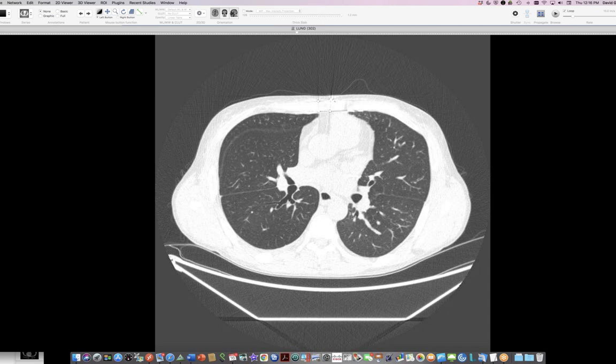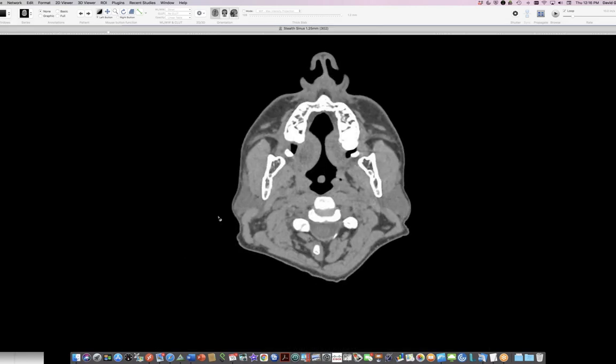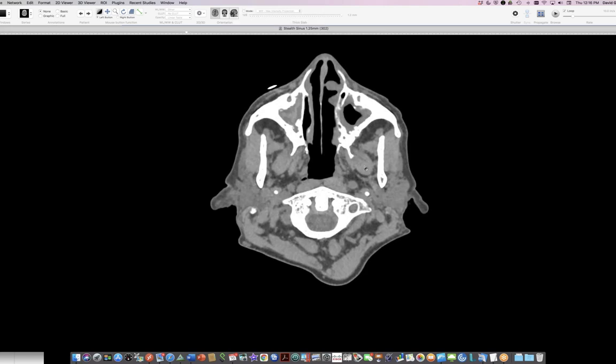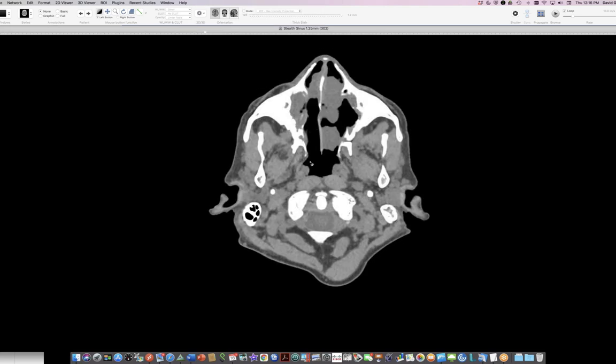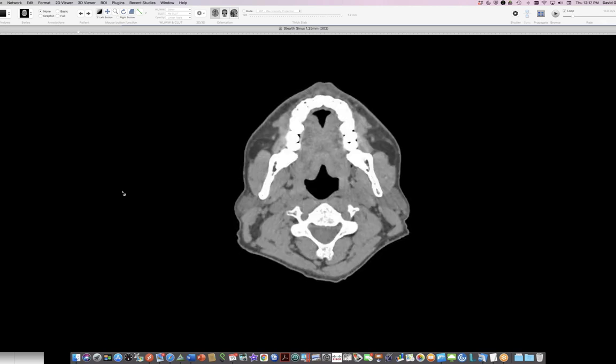These diverticula are a reservoir for infection. They tend to be infected with the same organisms affecting CF patients — Pseudomonas and Staphylococcus. Another source of native tissue that can re-infect the transplanted lungs is the sinuses — this patient has extensive sinus disease and bilateral antrostomies. The tracheal diverticula, very common in CF and present in about two-thirds of cases, do not go away after transplant. In fact, they have enlarged over time.